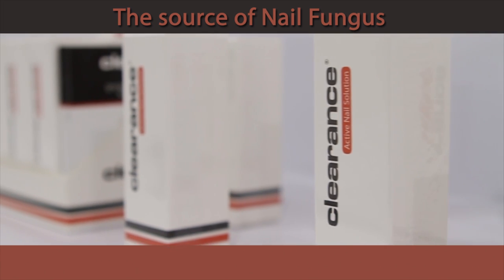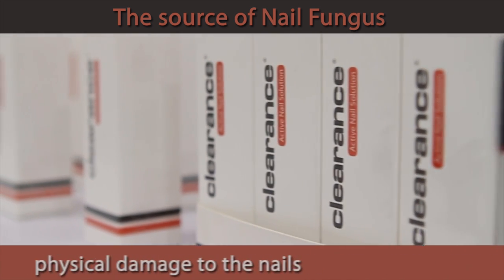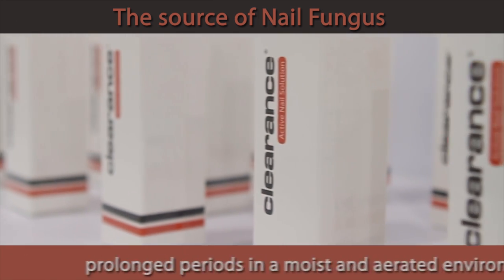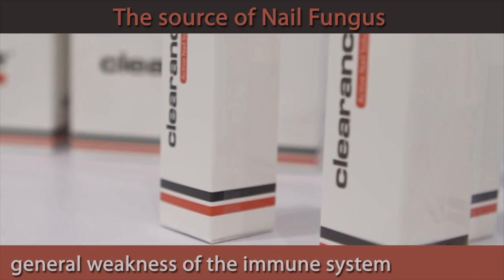The sources of nail fungus can include walking barefoot, physical damage to the nails, prolonged periods in a moist and poorly aerated environment, and general weakness of the immune system.